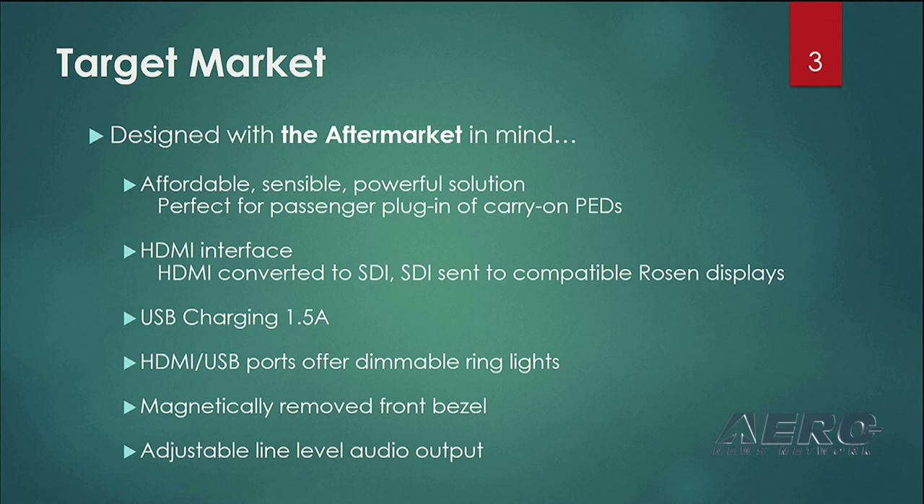The target market for the Rosenview Media Input Panel is the aftermarket, of course. However, the OEM side has also expressed a strong interest in the media input panel. The reason we developed this was based again on the information that you all provided us — to provide the ability for an HDMI plug-in, and also a USB plug-in. That's what this media input panel does.